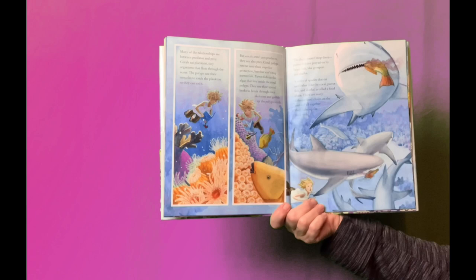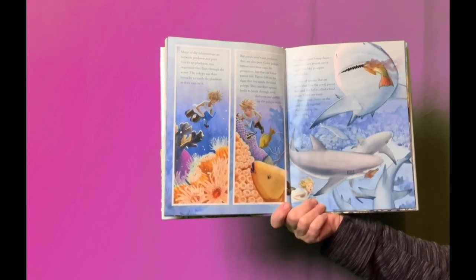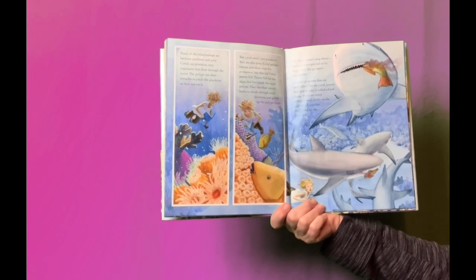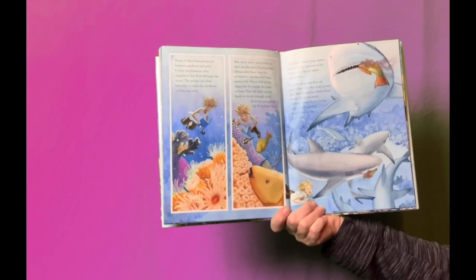Many of the relationships are between predator and prey. Coral eats plankton, tiny organisms that float through the water. The polyps use their tentacles to catch the plankton so they can eat it.